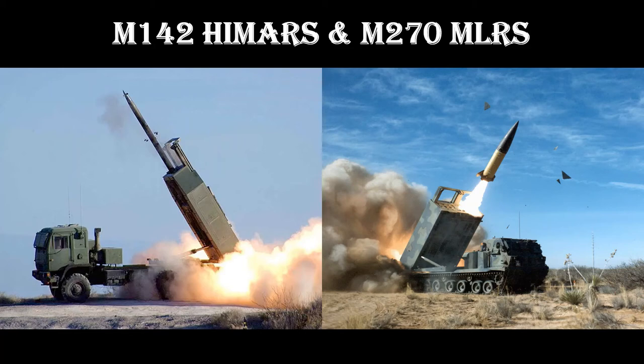Salutations. Welcome to Strategy and Analysis Centre. Today's briefing: HIMARS and MLRS — a very capable and flexible combination.